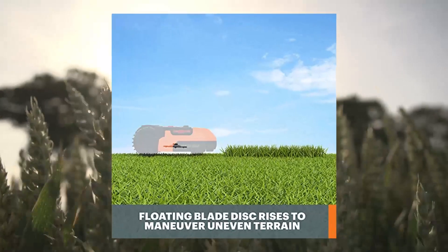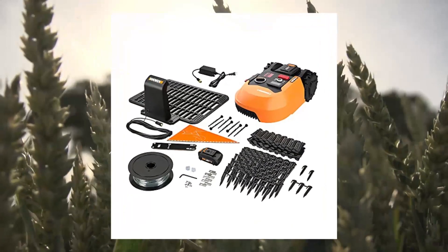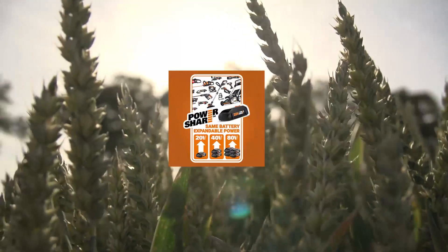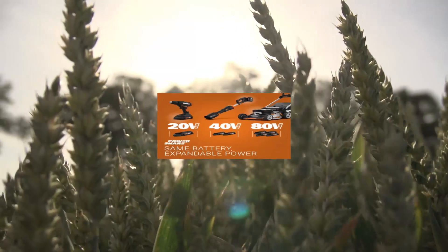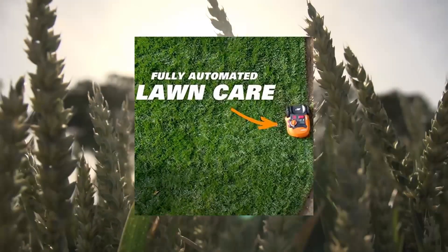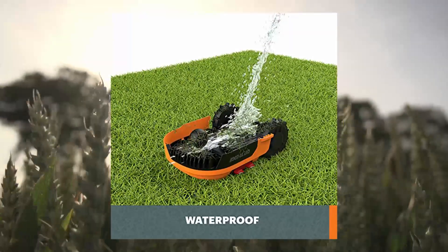Worx Landroid S20 V2.0 robotic lawnmower — 1/8 acre capacity. This fully automated robotic lawnmower is designed for smaller lawns and can cut up to one-eighth of an acre. Smart app control lets you manage Landroid remotely via the Landroid app by connecting via Bluetooth and Wi-Fi. Patented AIA (Artificial Intelligence Algorithm) cutting technology ensures it can pass through narrow paths. The 20V 2.0Ah Power Share battery is compatible with all Worx 20V, 40V and 80V tools, outdoor power and lifestyle products.